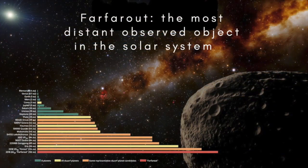Far Far Out currently holds the record for the most distant object ever seen in the Solar System. But there are other things going around the Sun that lie very much further away. The most distant of all are thought to lie in a vast cloud of bodies made of rock and ice, known as the Oort Cloud.